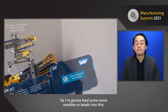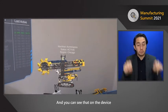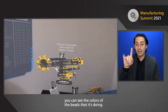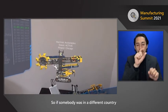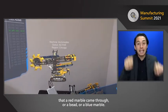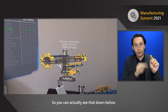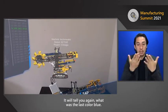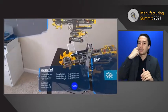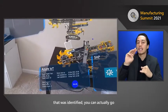I'm going to feed some more beads into this. On the device, you can see the colors of the beads that it's identifying. If somebody was in a different country and monitoring this, they would be able to see that a red marble or a blue marble came through.